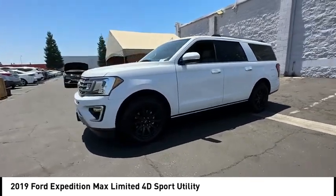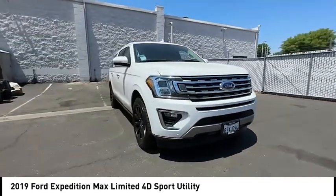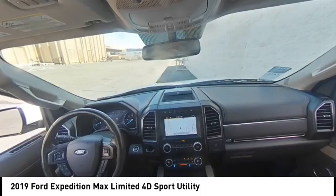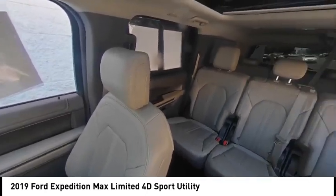Electronic stability control, alloy wheels, power lift gate, brake assist, traction control, remote keyless entry, fog lights, four wheel disc brakes, speed control, rear window defroster.